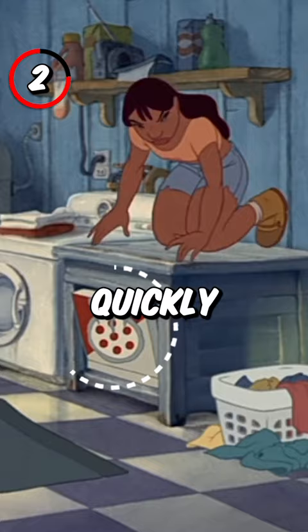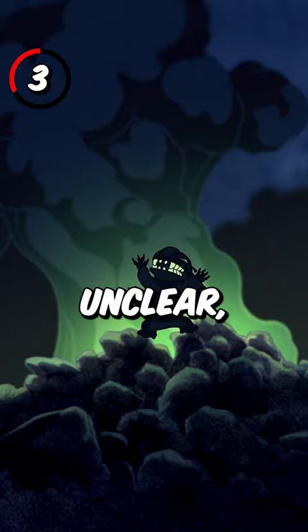3. Whether it was intentional or not is unclear, but one of the first words Stitch says after crashing is Chewbacca.